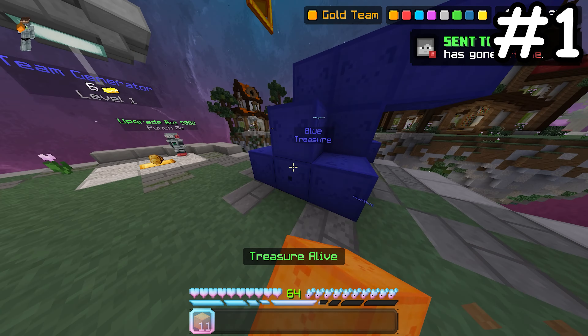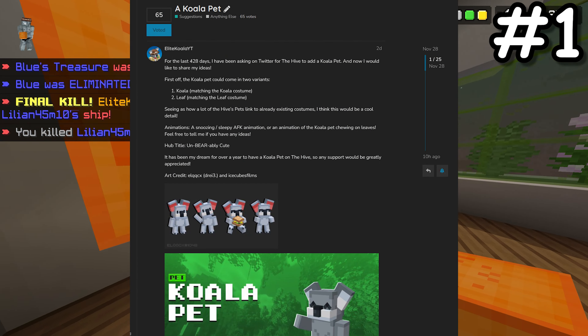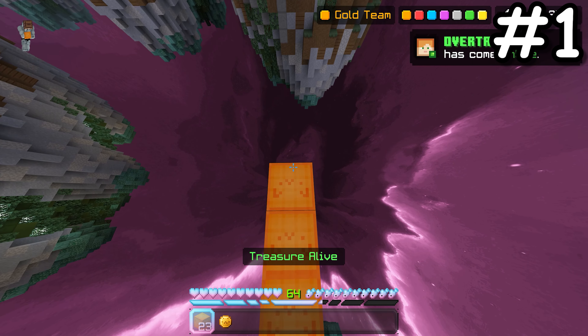Talking of pets, I recently made a post on the Hive forums asking for a koala pet. The support has been crazy and I would really appreciate it if you could check it out and maybe even vote for it. The link will be in the description.